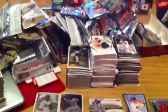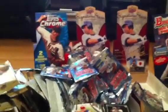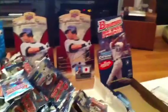What's up YouTube, Giants269. Just got back home from my card show that we had this weekend, and I bought some boxes.